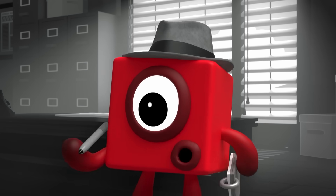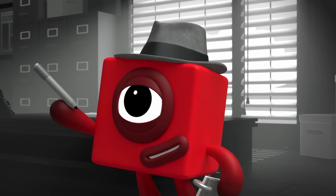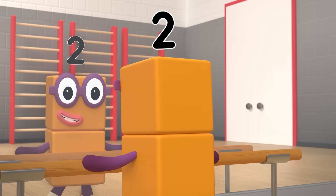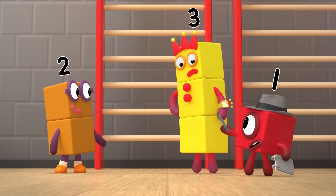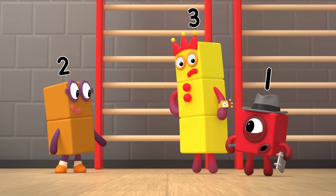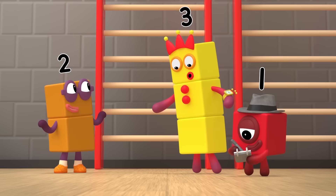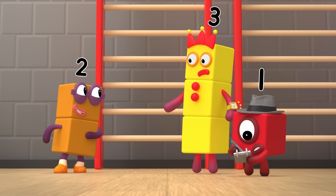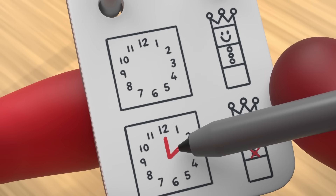Hmm, I wonder who was the last number block to see you with all three buttons? Follow me! Hello, Two. Do you remember how many buttons Three had when you saw her at two o'clock? Yes, she had two. That's the kind of number I always notice. Then you must have lost the button before you met Two at two o'clock.